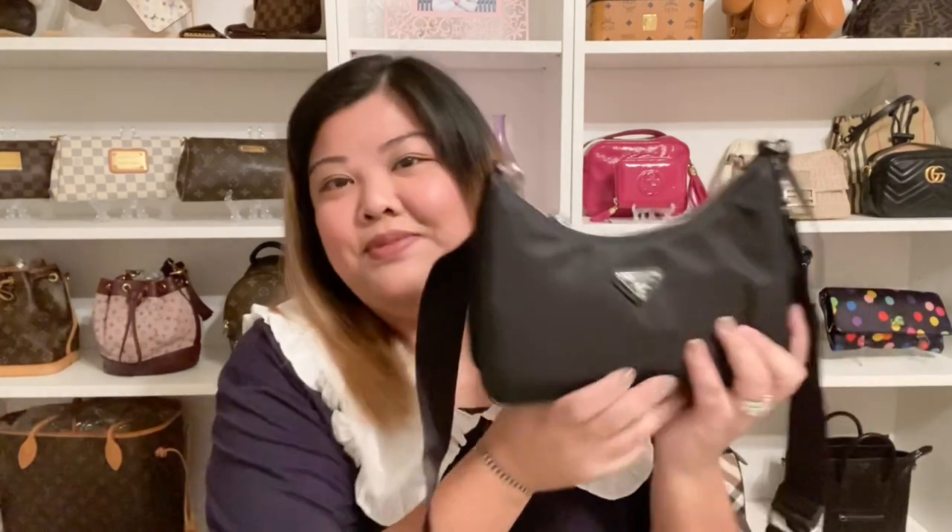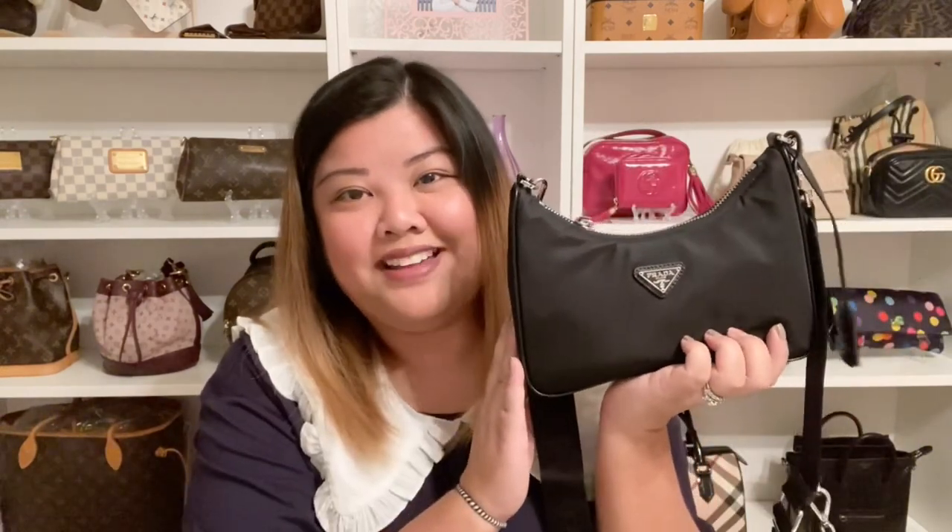Another Prada bag I just featured in another video is my newest bag and the one I'm currently using: the Prada nylon re-edition bag in black with silver hardware. I really love this bag — it's such a great everyday bag, so casual and comfy to wear. It comes with so many little items like this little pouch, the clochette, another silver strap in the box that I don't use, and the thick strap. Such a great handbag.